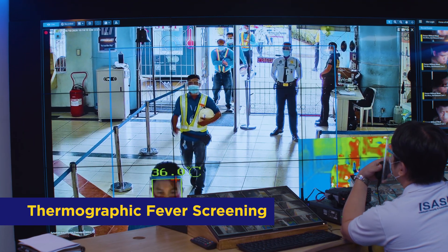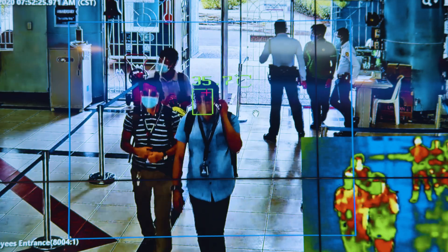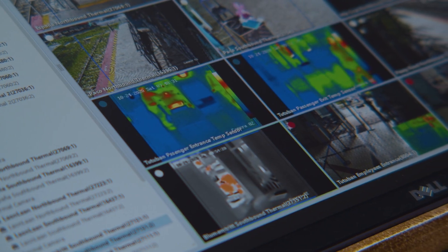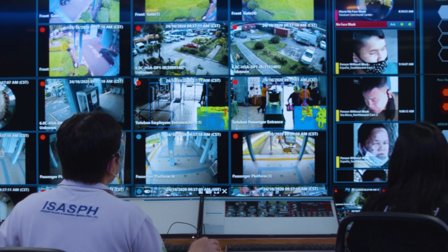Thermal screening, with the use of security-grade thermal sensing cameras, can detect body temperatures via skin exposure. There are 35 units of fever screening thermographic cameras recording 24/7, monitoring all passengers.